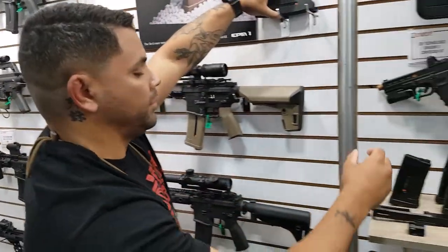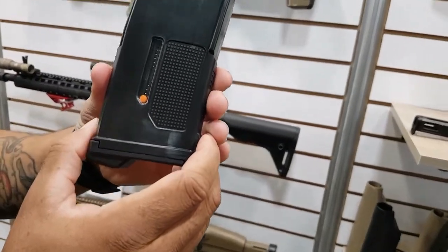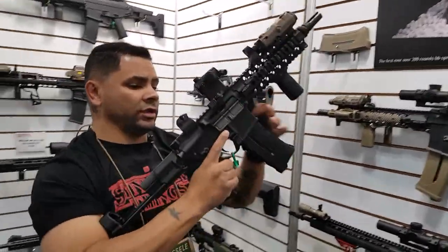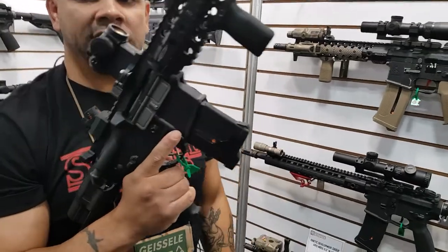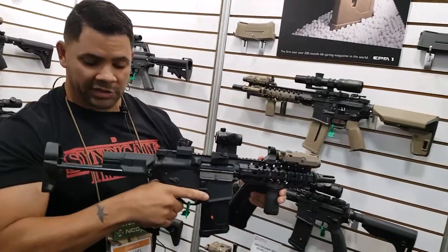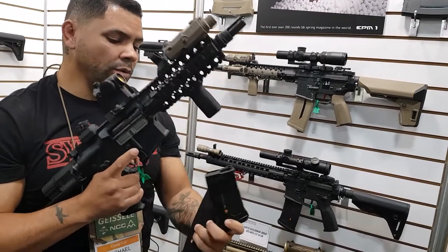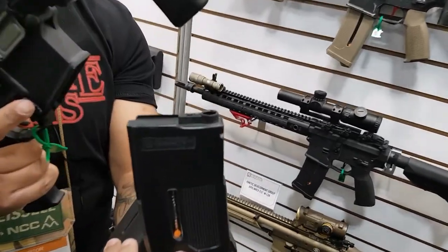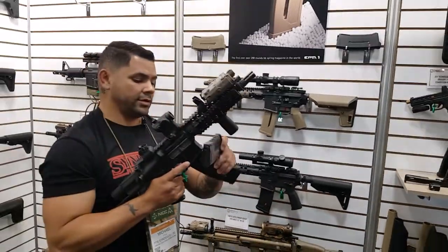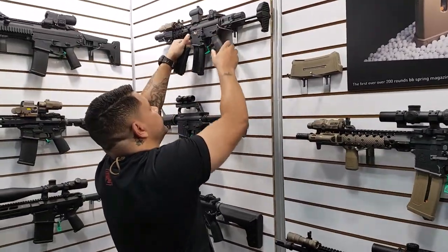Coming soon, we also have the cosmetic 20-round version of this — I believe this holds 150 rounds. This looks good in these really sleek weapon systems. A gun designed to be as small and as sleek as possible, having a big 30-round mag kind of throws that look off a little bit. So with this 20-round cosmetic mag, we can go ahead and keep everything nice, short, and sleek.